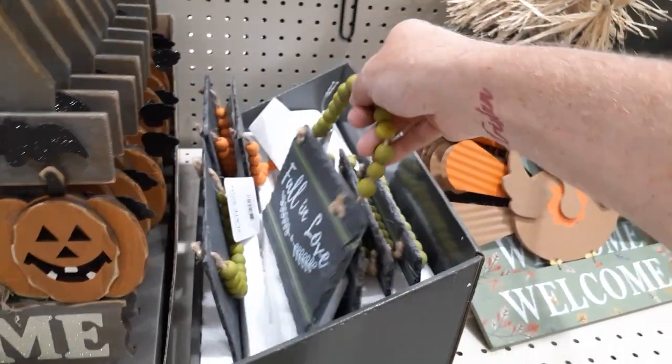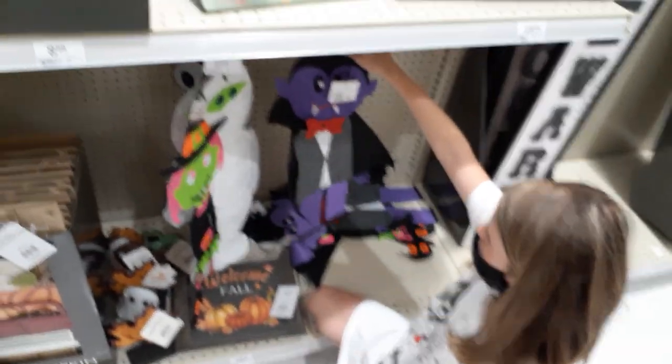It's not about fall, it's about Halloween. Bunch of felt cutesy crap. Let's go find some cool stuff.